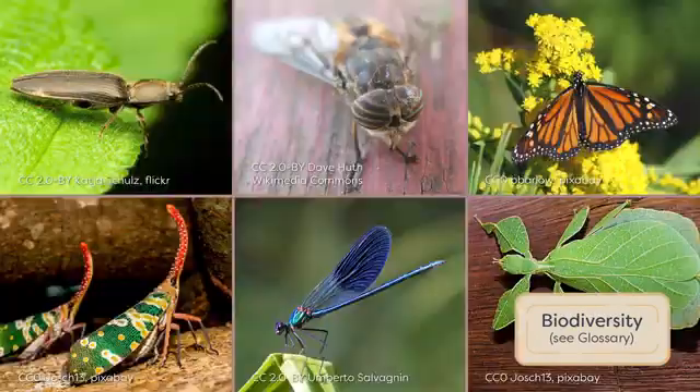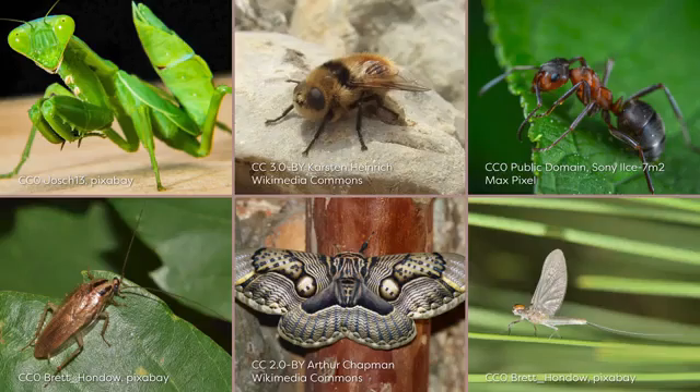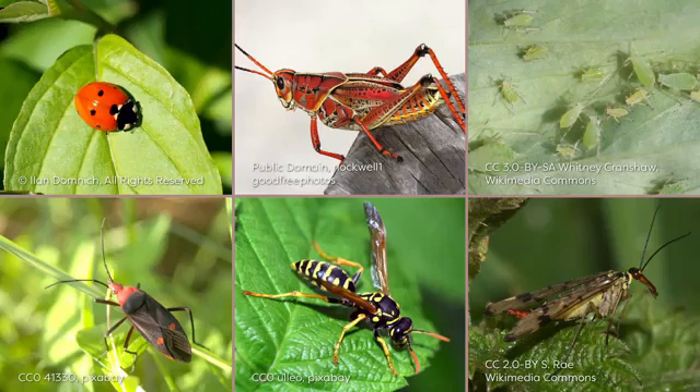Insects are a major component of Earth's biodiversity and are among the most diverse organisms on the planet. To date, over one million species of insects have been described. However, since many insect species remain undiscovered, mostly in the tropical regions of the world, there may actually be more like 5 to 15 million species on Earth.